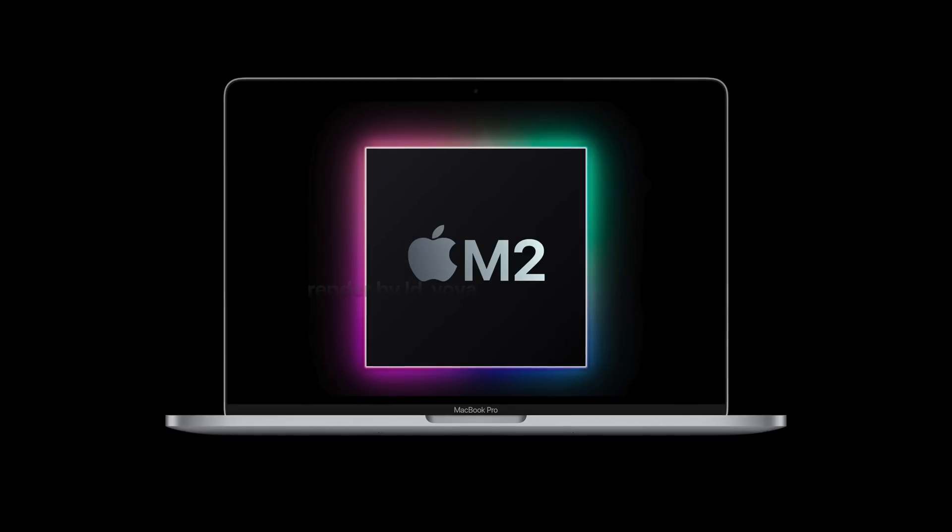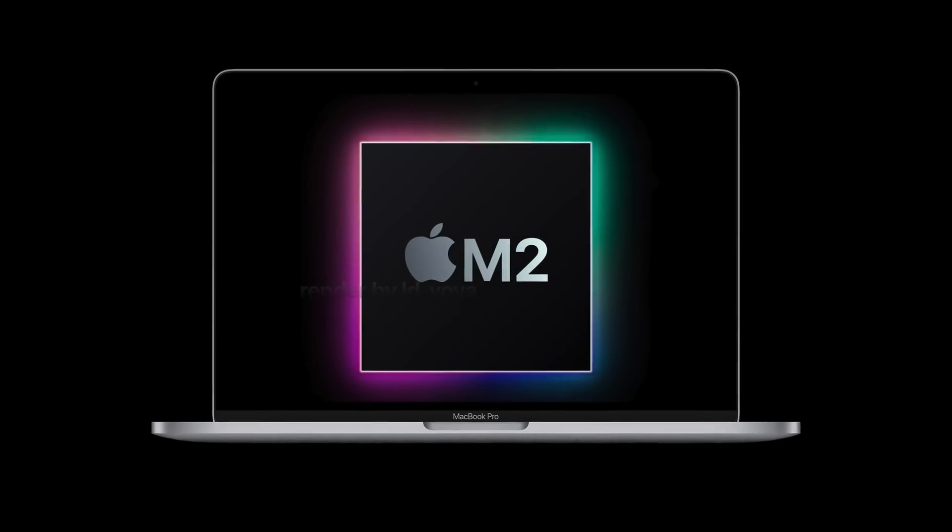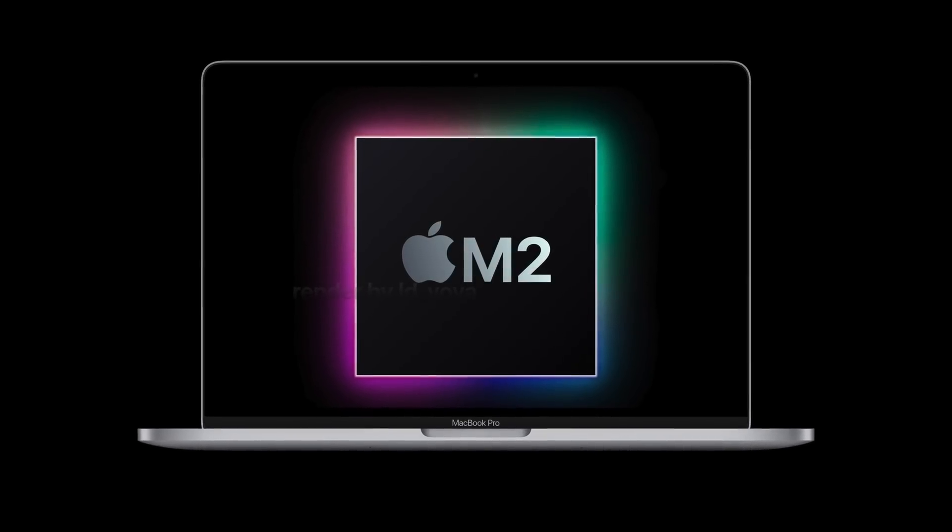There are rumors that Apple may launch a new M2 MacBook Pro with no design changes and really no new features, which means that what actually might end up being the biggest change for these Macs, at least in the immediate future, is actually what's on the inside — and that is the M2 chip.